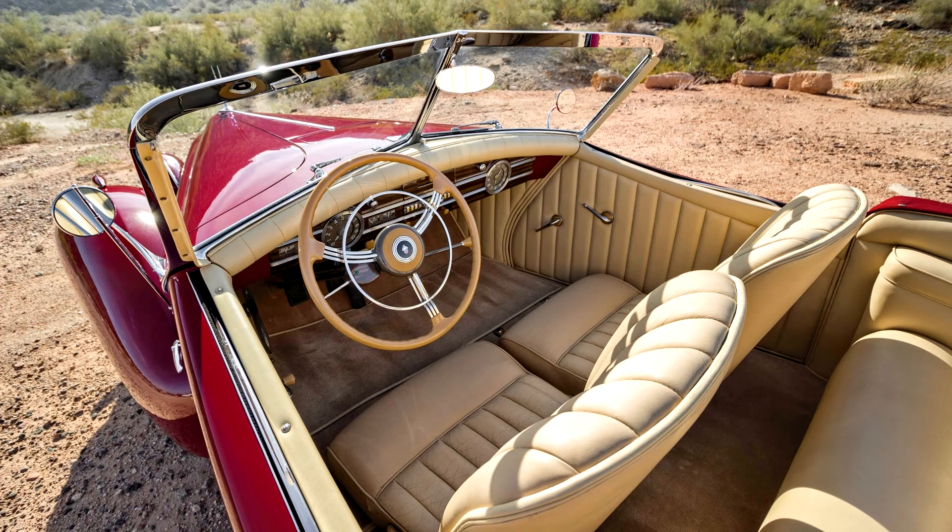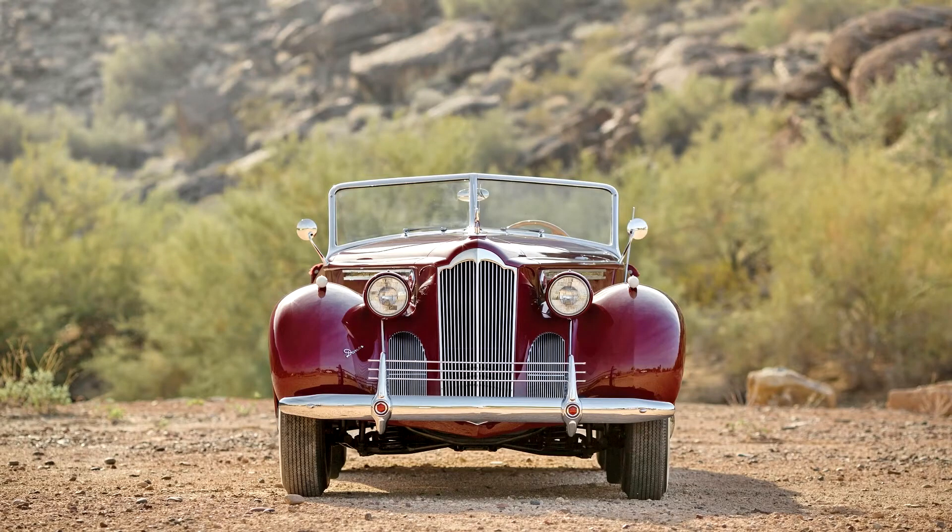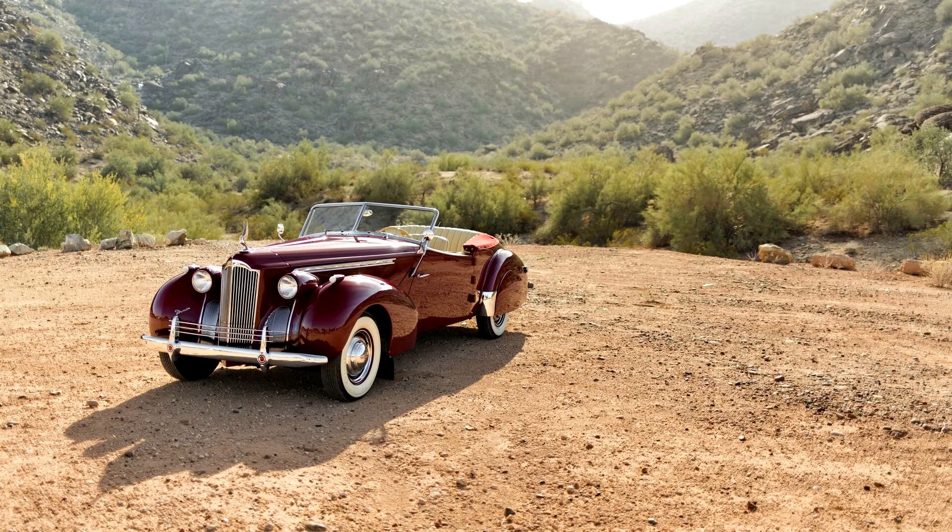It is estimated that 100 were built through 1942, when production was halted prior to World War II. Darrins were real celebrity cars — Tyrone Power, Errol Flynn, Al Jolson, Ruby Keeler, Preston Foster, and Gene Krupa all had one. The 120 Convertible Victoria cost $3,820. Virtually every item on the car except for the headlight pods was either modified or handcrafted by the Central Manufacturing Company of Connersville, Indiana, one of the last remnants of the Auburn-Cord-Duesenberg Empire.